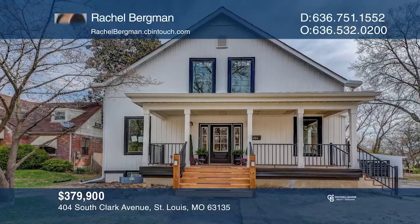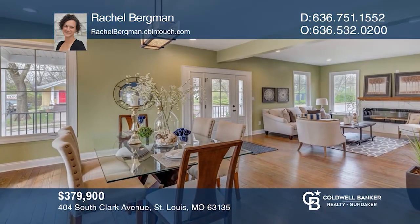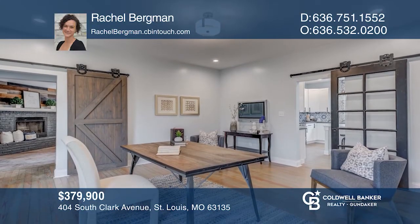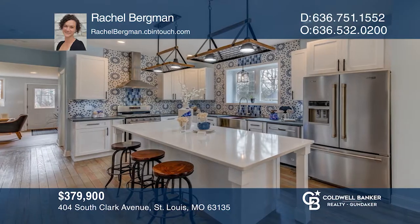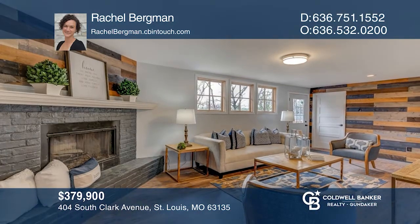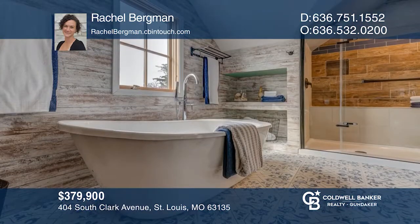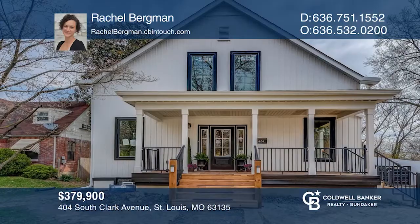You'll find over 4,300 square feet of living space in this remodeled four-bedroom, three-and-one-half bath, one-and-a-half-story modern farmhouse. It's been remodeled to perfection with original refinished pine flooring throughout, an open spacious floor plan, nine-foot-plus ceilings, and quartz counters. The two-car garage and large triple-sized lot complete the picture. Have any questions? Call Rachel Bergman to find out more.